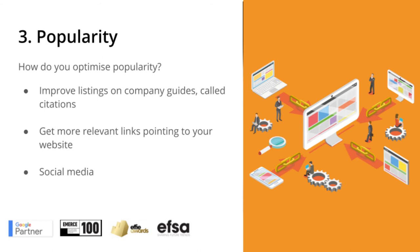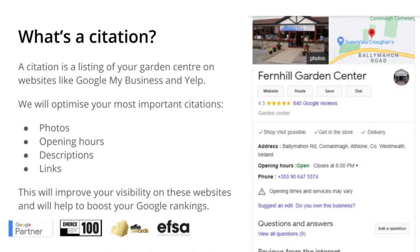The third component is popularity. But how do you optimize popularity? First of all, we're going to improve listings on company guides called citations. The second thing we're going to do is get more relevant links pointing to your website. A citation is a listing of your garden center on websites like Google My Business and Yelp. We will optimize your most important citations — that includes photos, opening hours, descriptions, and links. This will improve your visibility on these websites and help to boost your Google rankings.